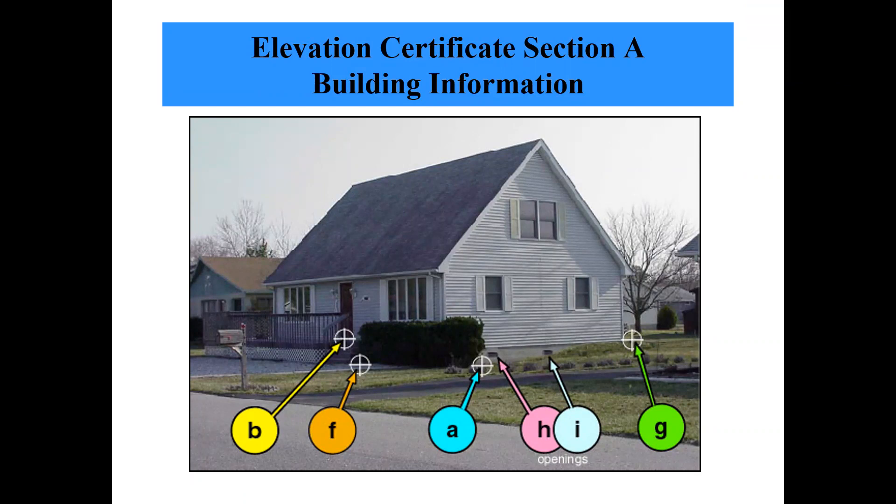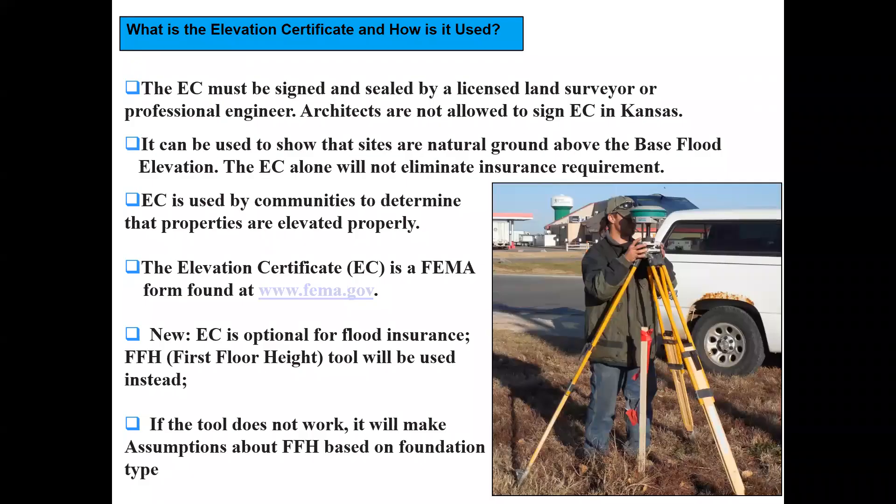We're talking about Section A of the elevation certificate. The elevation certificate is a technical document used to verify compliance and a couple of other things. It has to be signed and sealed by a licensed surveyor or an engineer — architects are not allowed to sign them in Kansas, which is a state rule, though they can in other states as noted in the instructions.